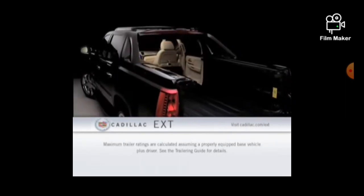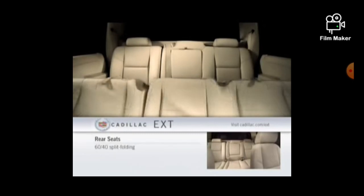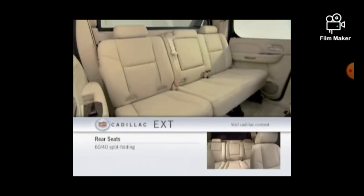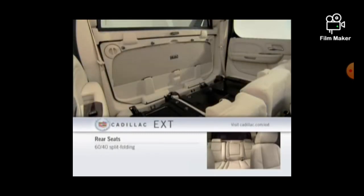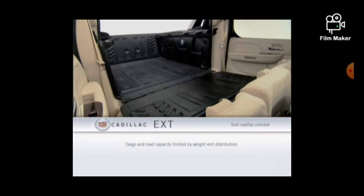The Escalade EXT's interior can seat up to five adults. 60-40 split-folding rear seats and a unique mid-gate design add cargo-carrying flexibility. Fold down the mid-gate and the Escalade EXT's cargo bed expands to 8 feet long and offers 101 cubic feet of cargo room.